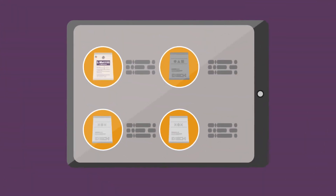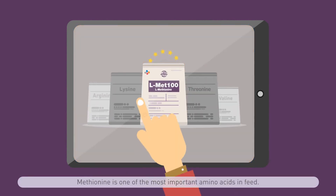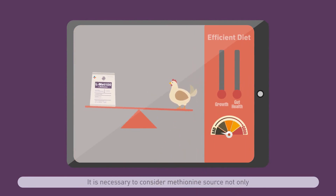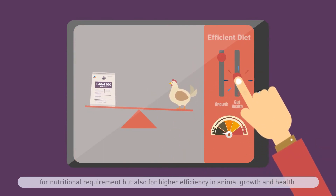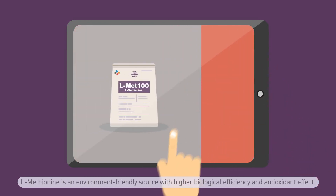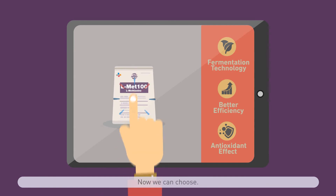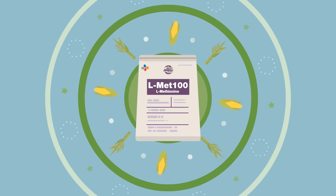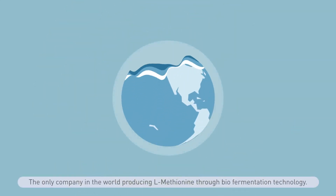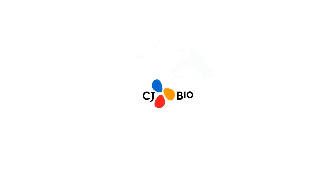Methionine is one of the most important amino acids in feed. It is necessary to consider the methionine source not only for nutritional requirements but also for higher efficiency in animal growth and health. L methionine is an environmentally friendly source with higher biological efficiency and antioxidant effect. CJ Bio is the only company in the world producing L methionine through bio-fermentation technology.